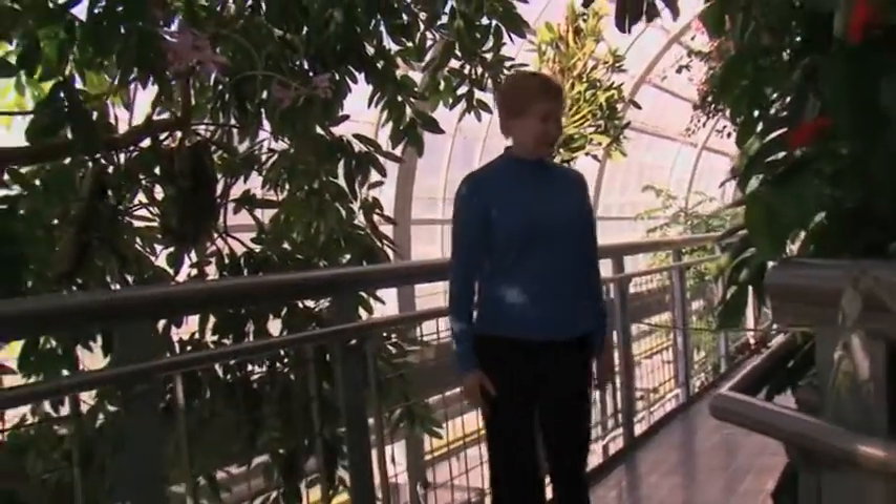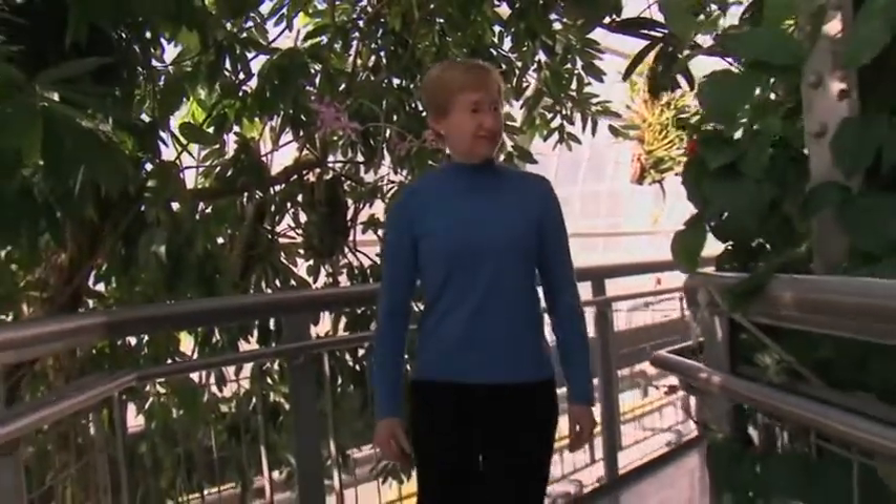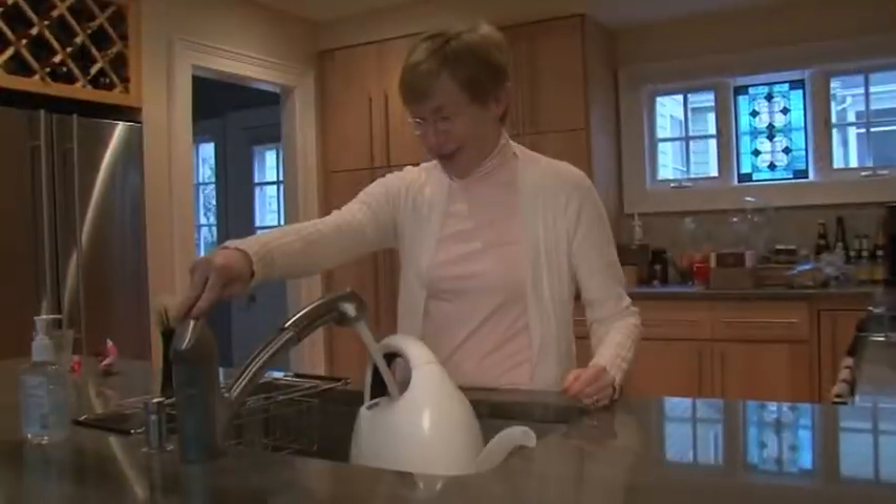After a bout with breast cancer and her sister's untimely death, Kassinger sought a refuge in her suburban Maryland home. But getting started presented hurdles — she was not a gardener. In fact, she hated gardening.